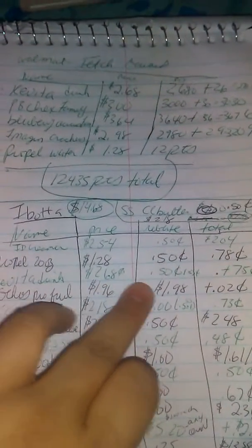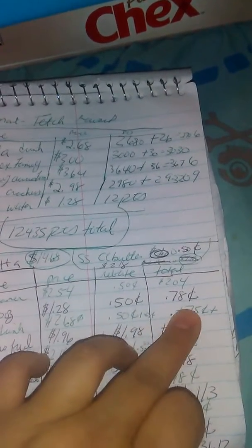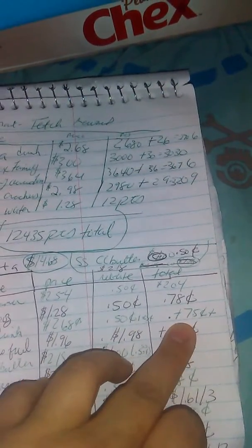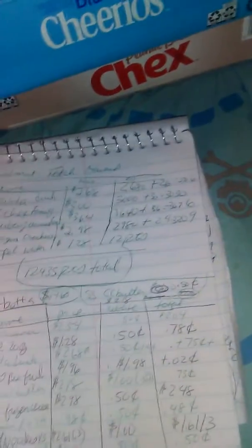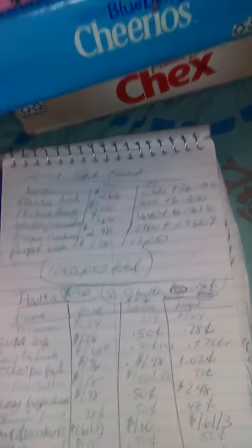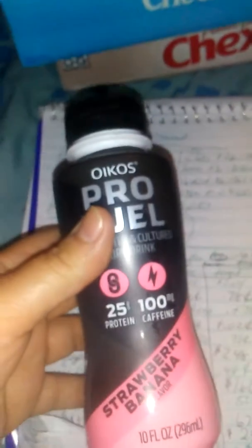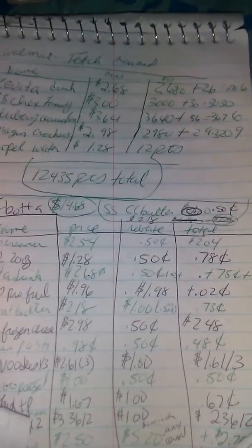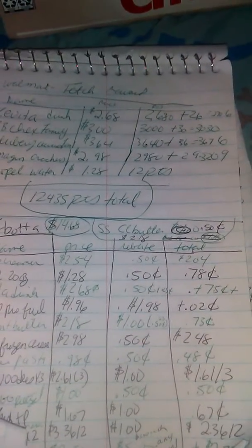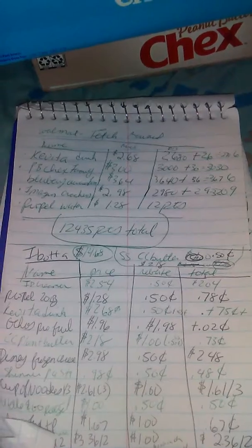The Kavita was also on Ibotta for $0.50 and then a $0.25 anything, so essentially plus $0.75 because on Fetch it was free — making it essentially a moneymaker. This Orko's Pro Fuel was a completely free item. It's $1.96 and I got back $1.98, making it actually a $0.02 moneymaker.